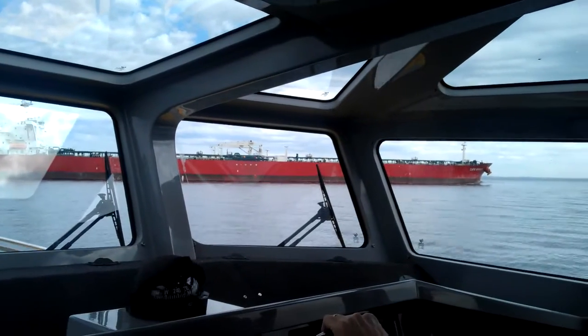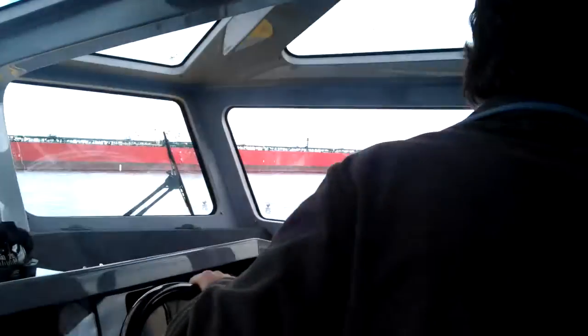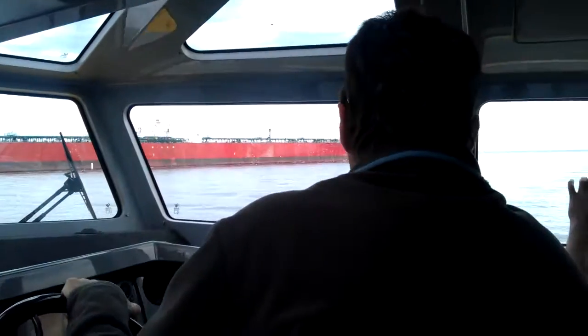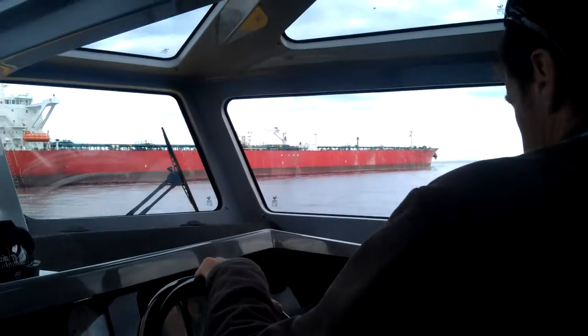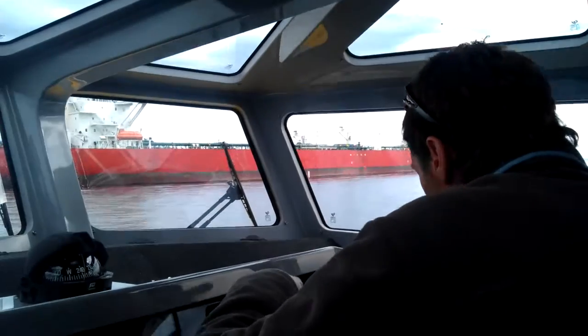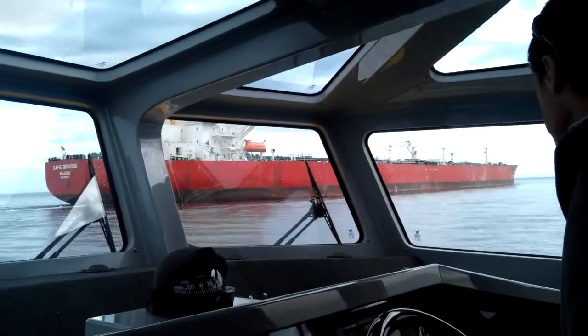I think that's a tanker there. Most likely it's got crude oil on it, but it could even be petrol and diesel unloaded. It's a tanker — and the red flag tells me it's a tanker. It's got a dangerous cargo; it's got red flags over the lot.